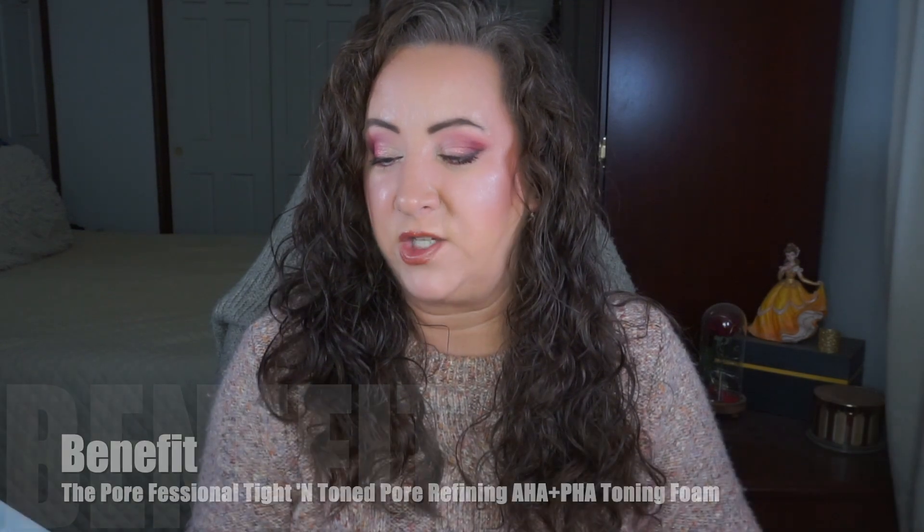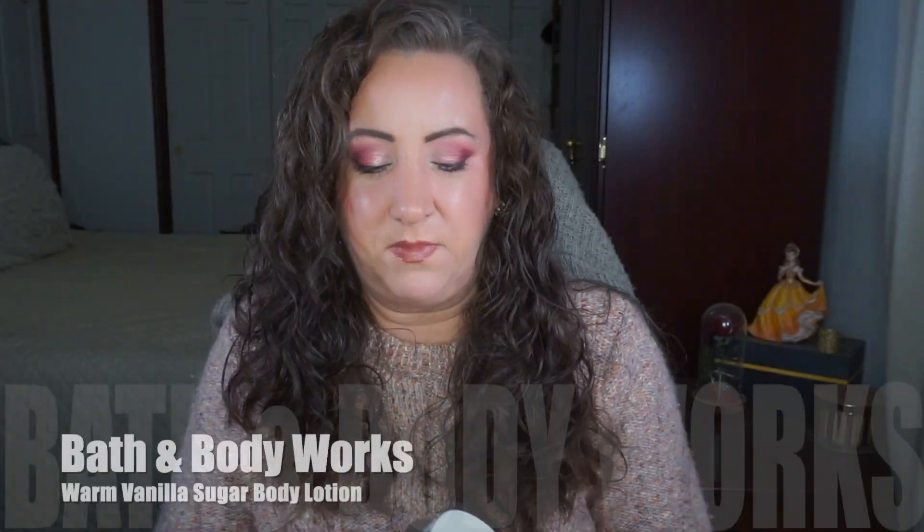I want to get through my empties quickly. The first item is from Benefit - this is the Porefessional Titan Tone Pore Refining AHA PHA Toning Foam and it is done. It was a little strange using a foaming toner but I did like it. On super sensitive days, like after using a peel, it didn't sting but I could feel just a hint of sensitivity if I'd been a little aggressive with my skin - not painful, just noticeable. It kept my skin texture feeling really nice.